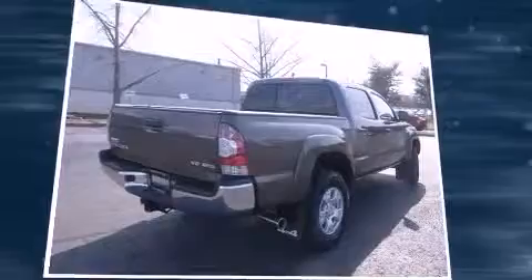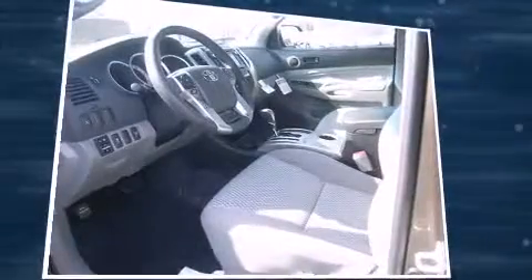Smooth gear shifts are achieved thanks to the four-liter, six-cylinder engine. And for added security, dynamic stability control supplements the drivetrain. Four-wheel drive allows you to go places you've only imagined.